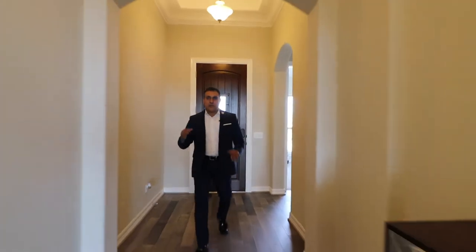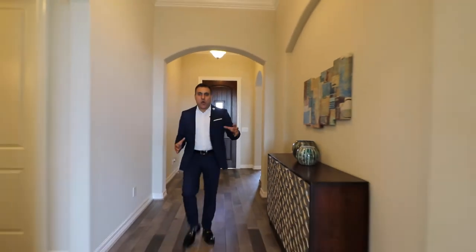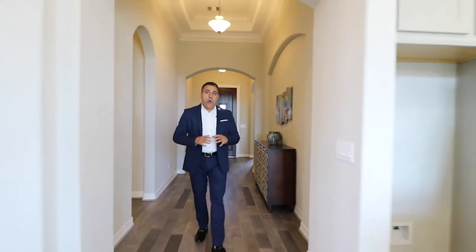This home has three bedrooms and two and a half bathrooms, and is beautifully designed with an open concept layout.